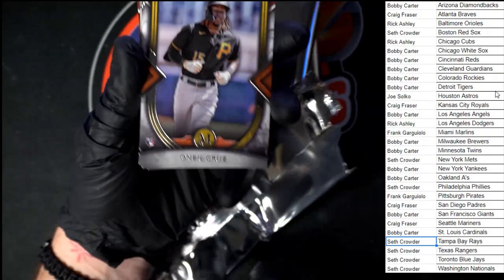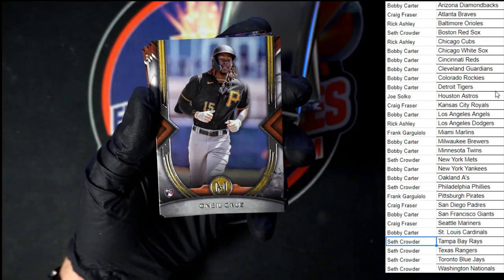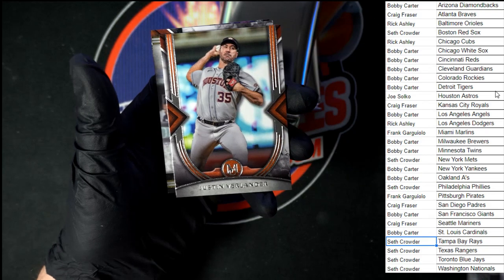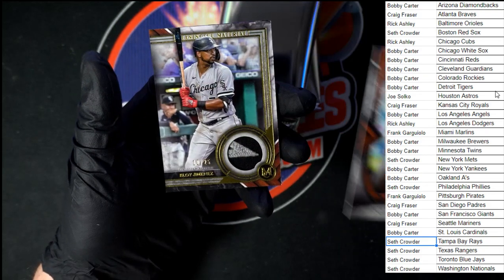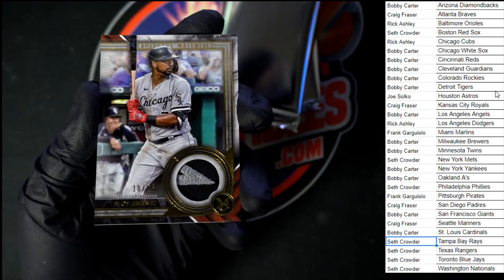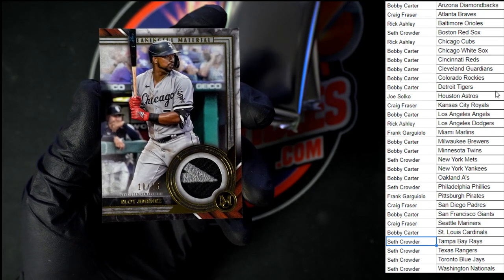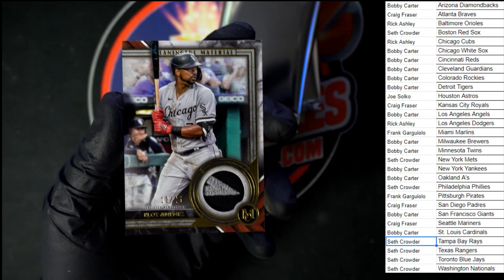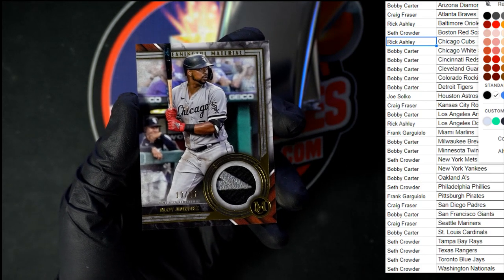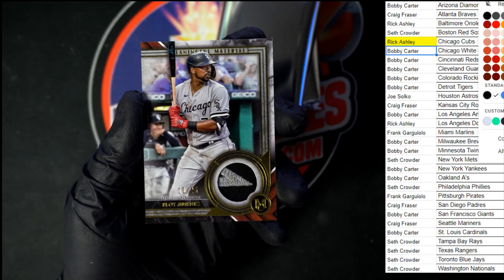O'Neal Cruz rookie to start off this pack for the Pirates — going to Frank G. Up behind that, another De La Cruz for Miami. Berlín there for Houston. Eloy Jiménez — look at that patch, 10 of 25. Very nice, going to the White Sox, going to Bobby C. I forgot to mark off the Cubs on the last one — let's mark off that Cubs hit first with the Dawson, then mark off the White Sox — Bobby C with the Jiménez.